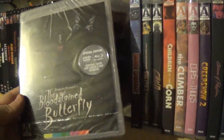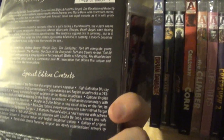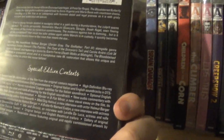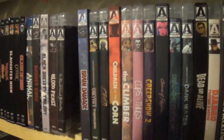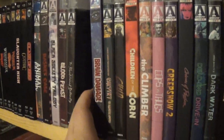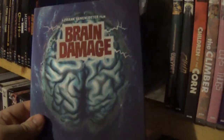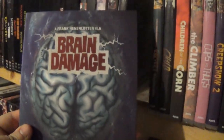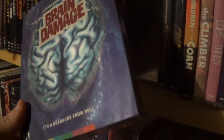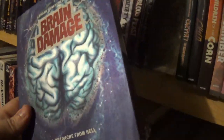After that we have The Bloodstained Butterfly, which I actually never got to. I'm not sure what it's about or whether it's an older or newer film — I actually don't know anything about it, but it looks kind of cool with a cool title. Moving along to one of my favorite Arrow Video releases: Brain Damage. Another cover I absolutely love — I like when they do these slipcovers with the metallic, holographic look.